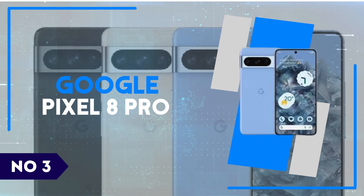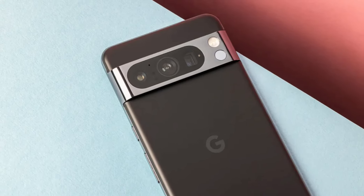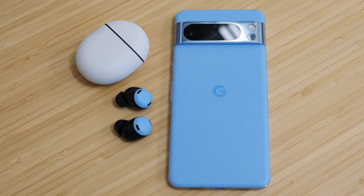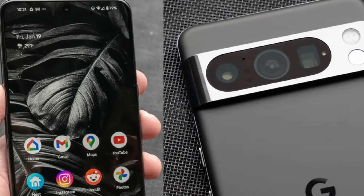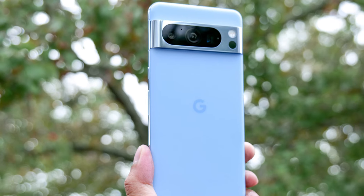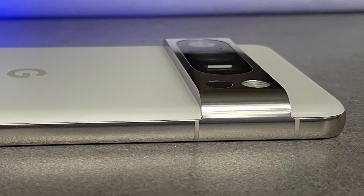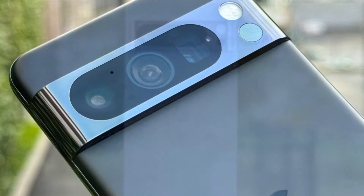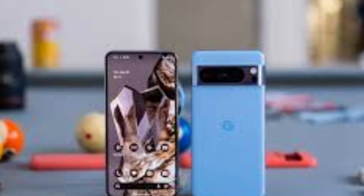Number 3. Google Pixel 8 Pro. Introducing the Google Pixel 8 Pro, a powerhouse of innovation that seamlessly blends cutting-edge technology with sleek design. From its stunning 6.7-inch QHD Plus OLED display to its lightning-fast Snapdragon 8 Gen 2 processor, every aspect of the Pixel 8 Pro is meticulously crafted to deliver an unparalleled user experience. Capture your world in breathtaking detail with the revolutionary triple rear camera system, featuring a 108MP main sensor, 12MP ultrawide lens, and 8MP telephoto lens, ensuring every shot is a masterpiece. Equipped with 5G connectivity, you'll stay connected at blazing speeds, and its unrivaled integration with Google's ecosystem offers seamless access to AI-driven features like Google Assistant and the latest Android updates.